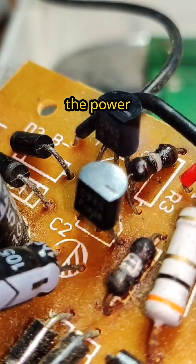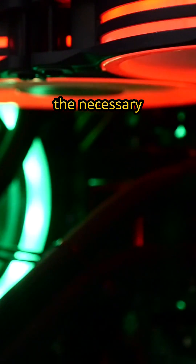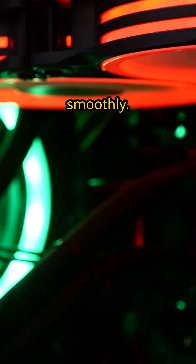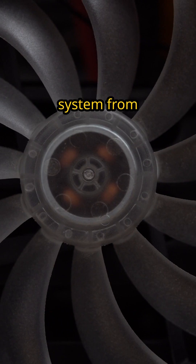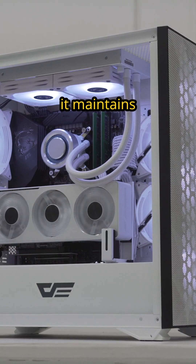Now, let's talk about the power supply, the heart of your computer. It delivers the necessary power to all components, ensuring everything runs smoothly. To keep your system from overheating, the cooling system is crucial — whether through fans or liquid cooling, it maintains optimal temperatures.